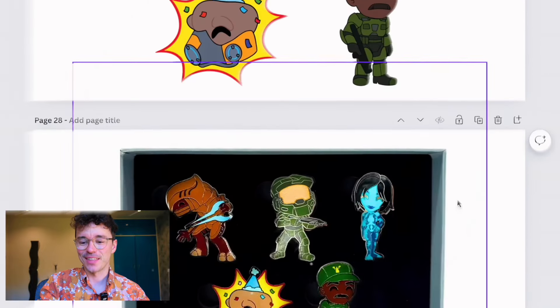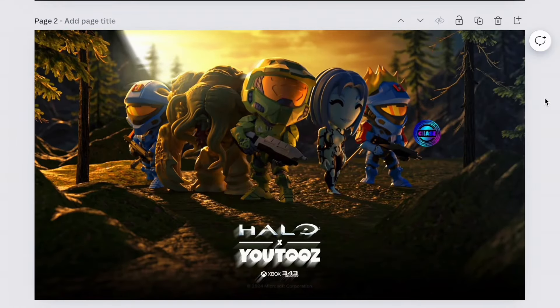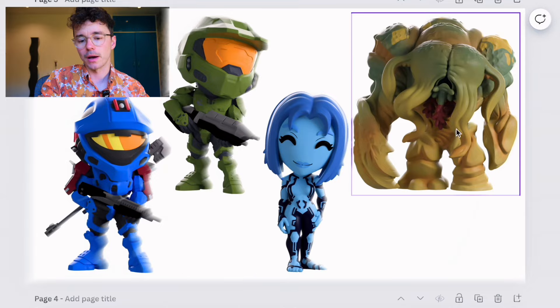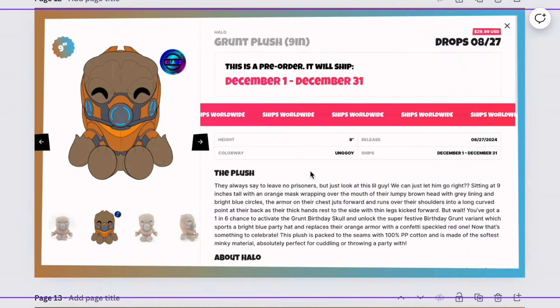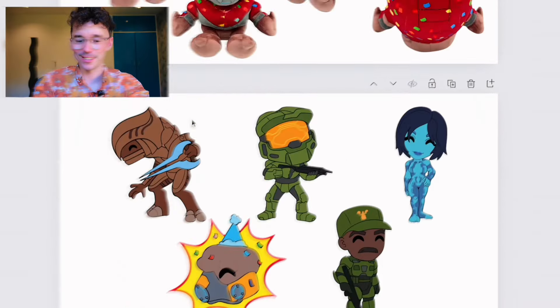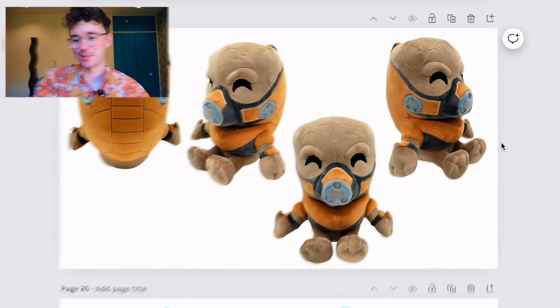The pin badge set is really nice, though pins don't pop as much to me personally — let me know what you think. Overall, Youtooz x Halo seems like a match made in heaven. I'd love to have all four on my shelf, but the Grunt plushie is where it's at. Halo x Youtooz is coming in four days to the Youtooz store — the Grunt is chef's kiss. Let me know what you think down below. Thank you for tuning in, stay awesome, stay safe.